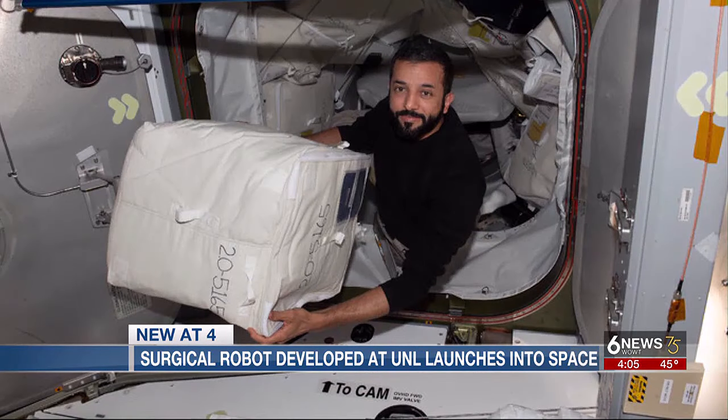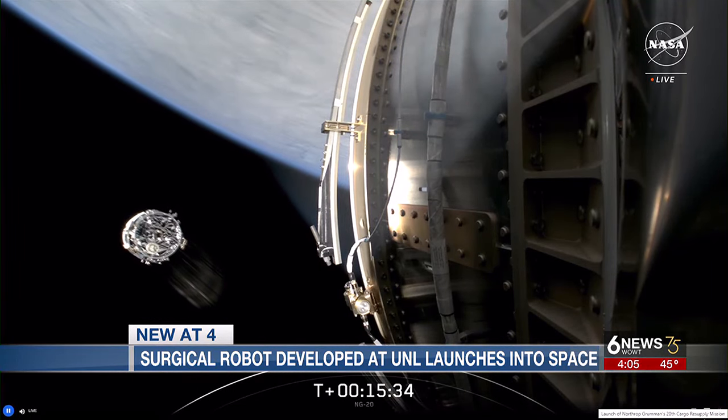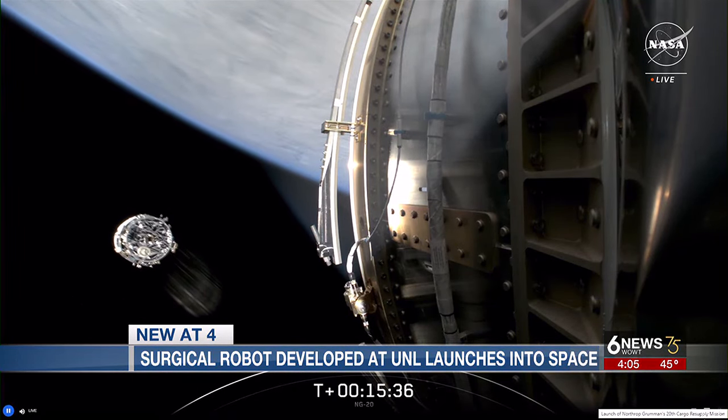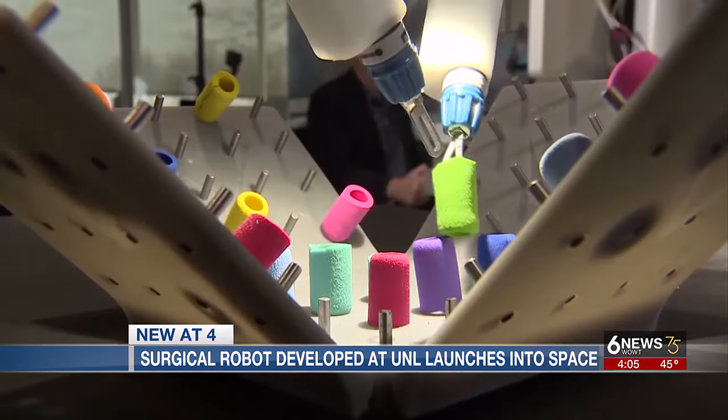It's in a box about the size of a microwave, invented at the University of Nebraska-Lincoln. It was packed on the cargo ship similar to this. Flight controllers here in the International Space Station flight control room were simply mesmerized by the great video of the first stage landing.